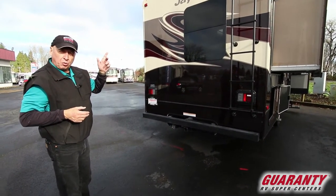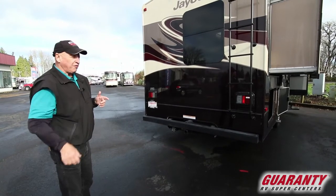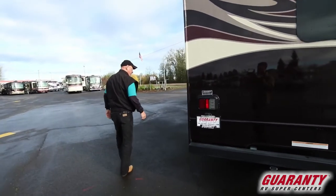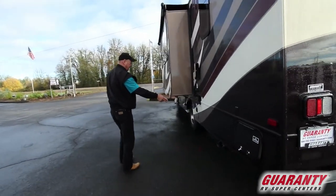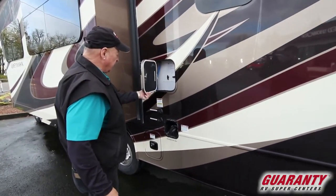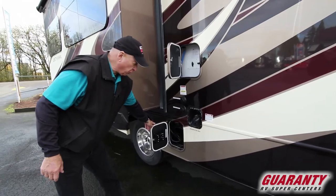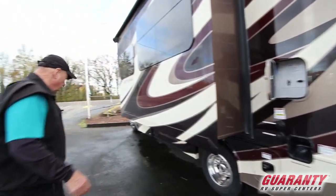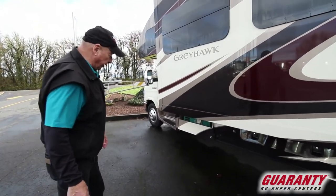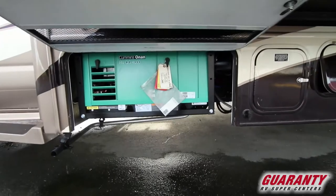The roof is a one-piece fiberglass roof, so you can get up there and wash it off, or even take lawn chairs up there and watch fireworks at night. This has your black and gray tank right here, your fuel capacity here, and your fresh water fill. Down here you have your 30-amp service. This also comes with a 4,000-watt Onan micro quiet generator.